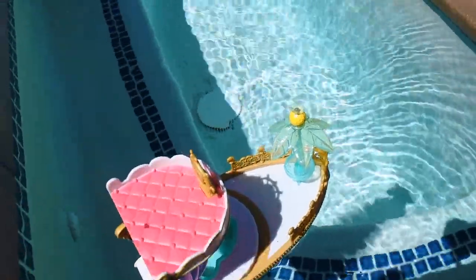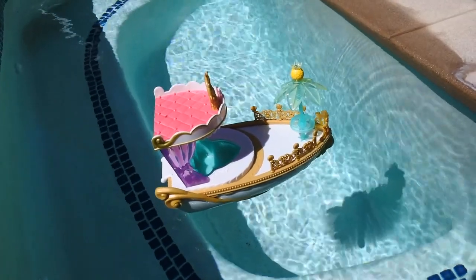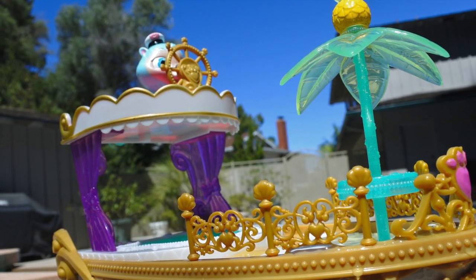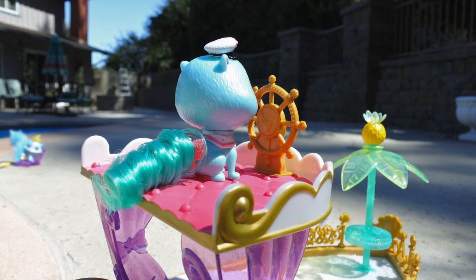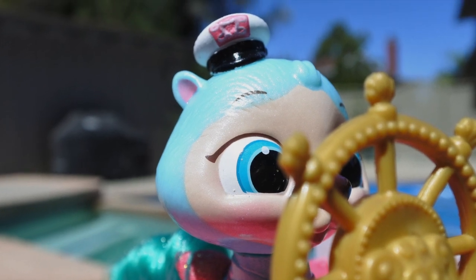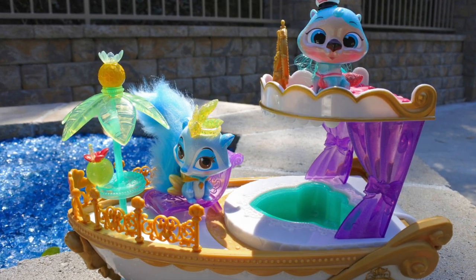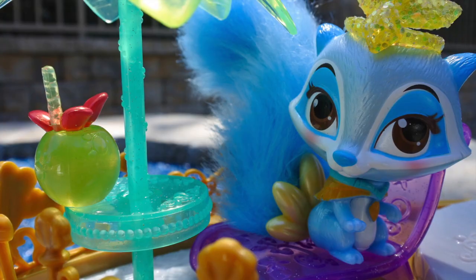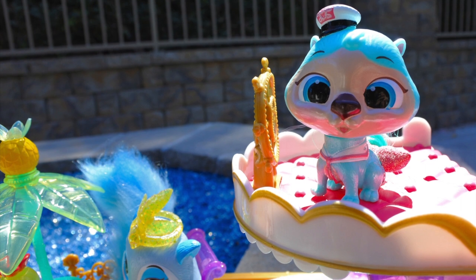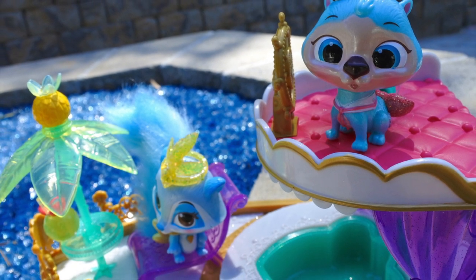When summer comes around again — because it's kind of the end of summer — we can play with this in the pool, that'll be so much fun. Here are just some photos of Otto and Windflower in the yacht, having some fun. A question is: have you ever been on a boat, like a yacht or a houseboat or a cruise ship? What was your experience with that? I will see you in my next video. Bye!